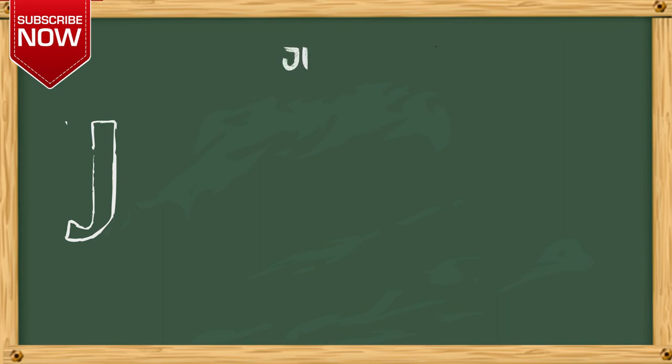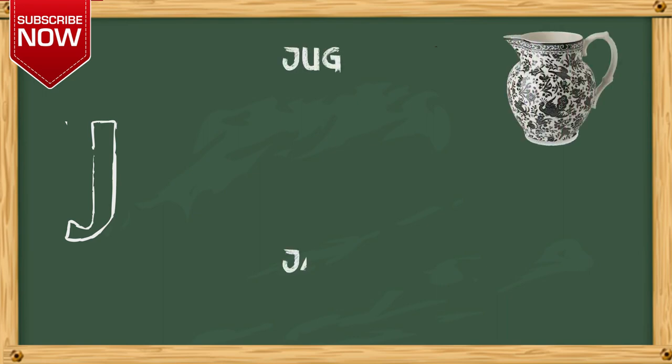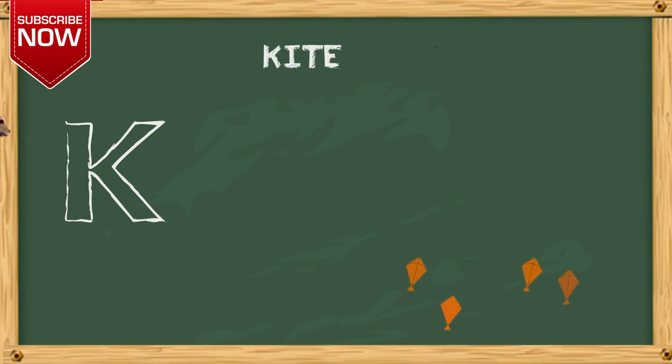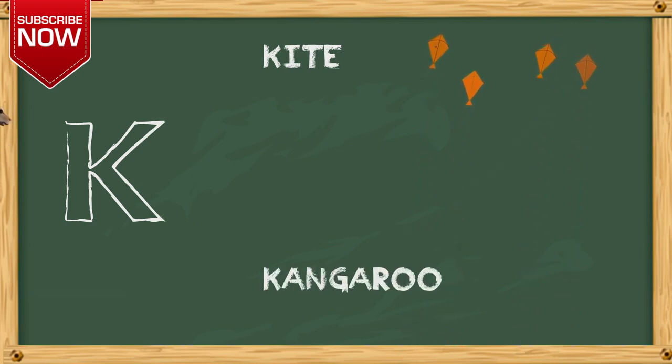J. J for jellyfish. K. K for kite, K for kangaroo.